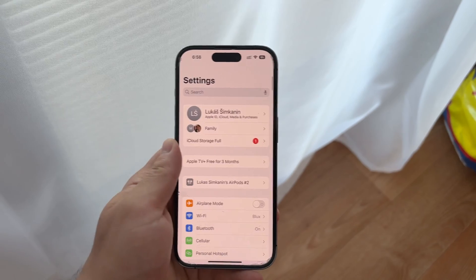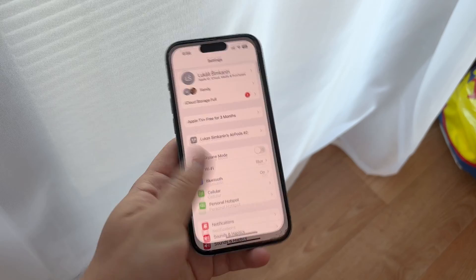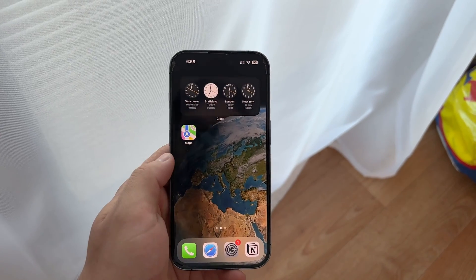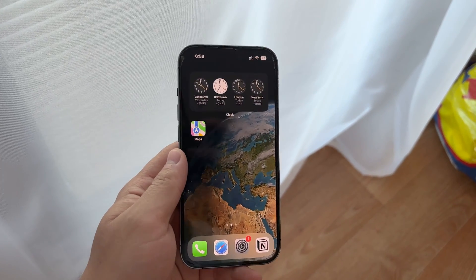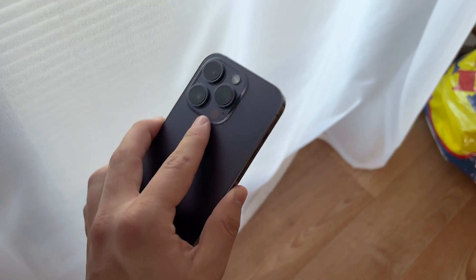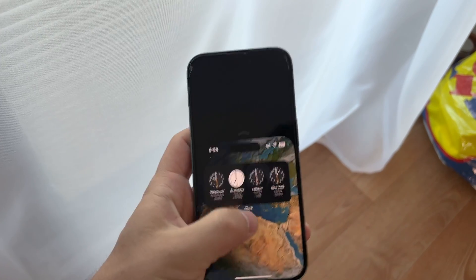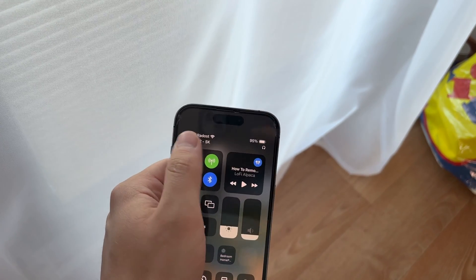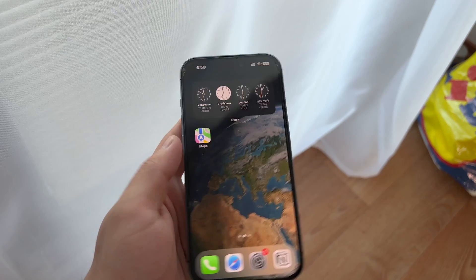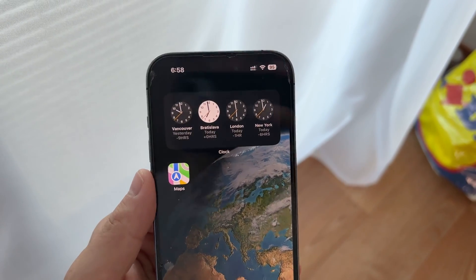You also need to be on a cellular plan that specifically includes 5G access. If everything seems in order with your iPhone model, carrier, and SIM card, but you're still not seeing that 5G icon, consider your location. 5G coverage isn't universal and varies significantly based on where you are. If you're not within a 5G coverage area, your phone won't connect to a 5G network. You can verify your coverage area by contacting your carrier or checking their coverage map online.